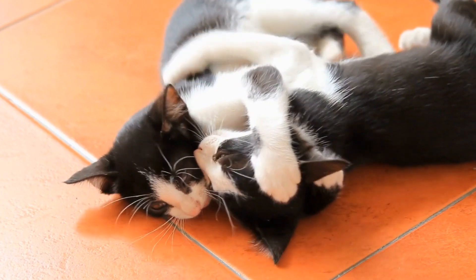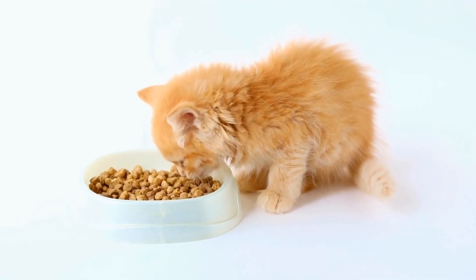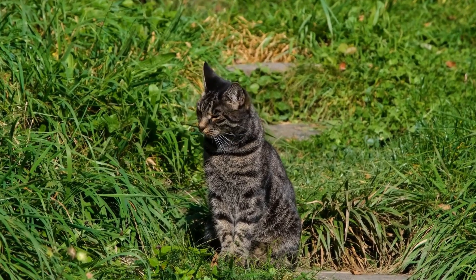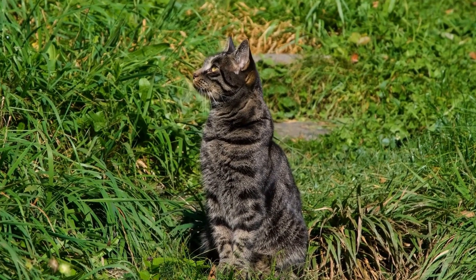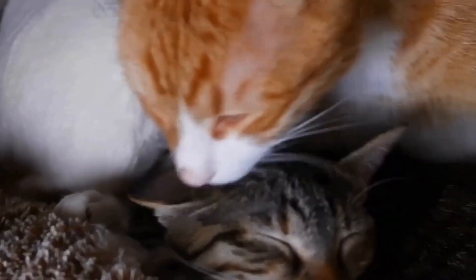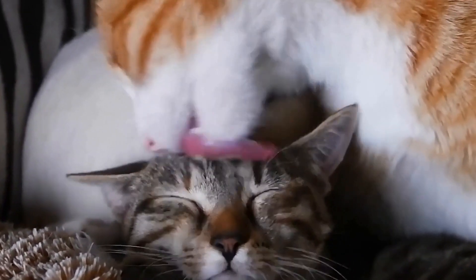Health Concerns: Overall, Cornish Rex cats are generally healthy and have no specific breed-related health issues. However, they may be prone to a few conditions commonly found in cats, including hypertrophic cardiomyopathy (HCM) and patellar luxation. Regular checkups with a veterinarian and a balanced diet can help ensure their well-being and longevity.